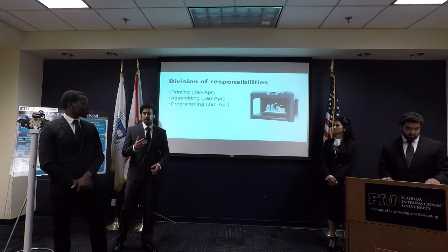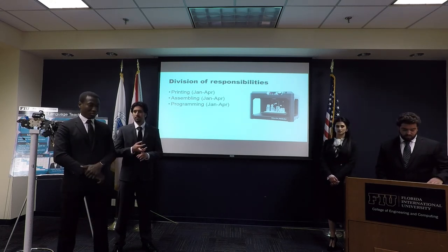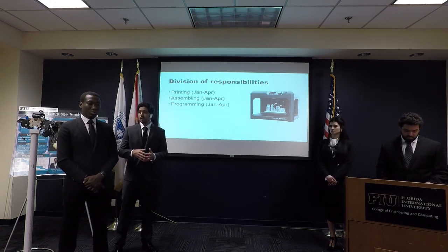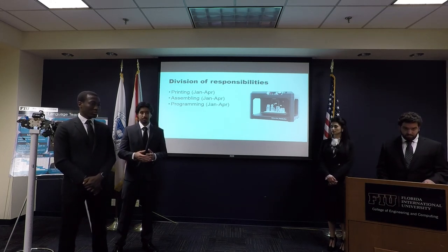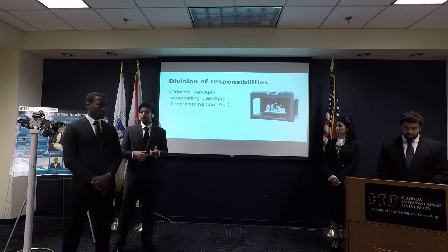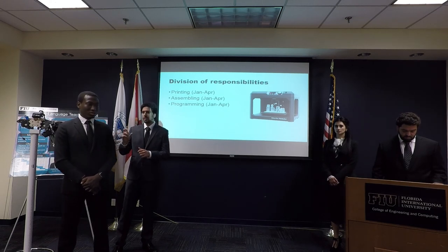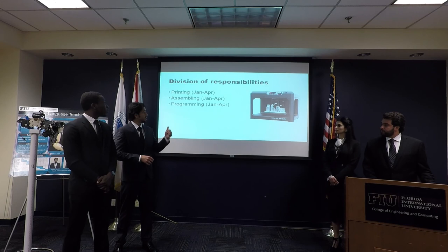The project contains three divisions: printing, assembling, and programming. We started printing in January and ended in April. While we were printing, we were also assembling and programming the servos at certain positions, and we ended in April.